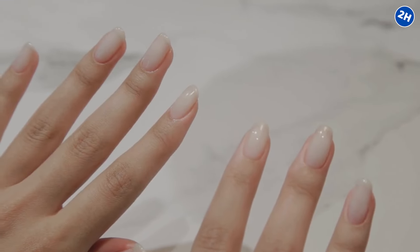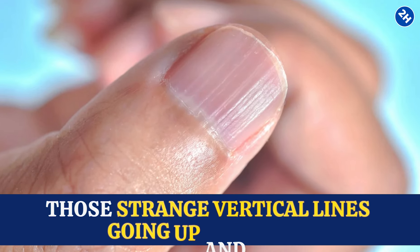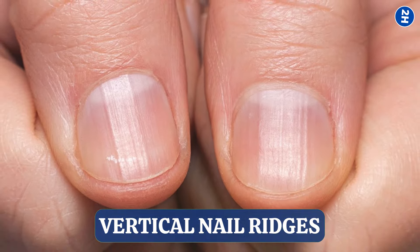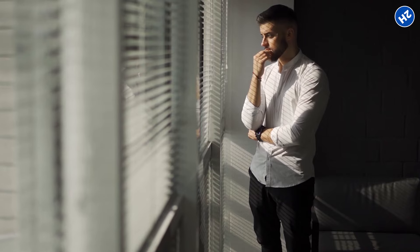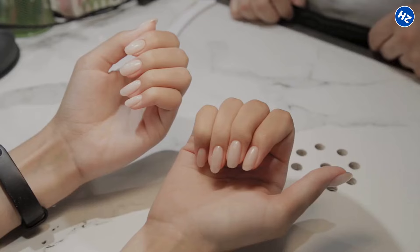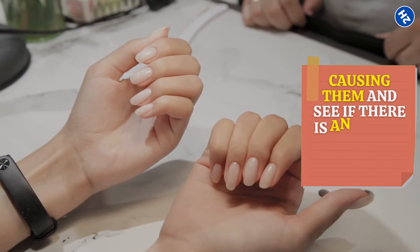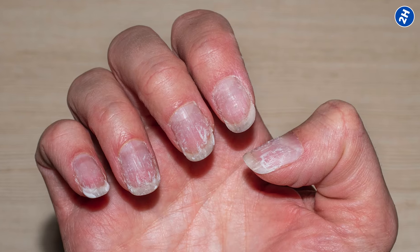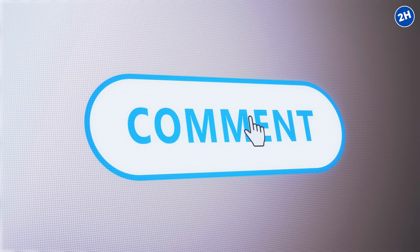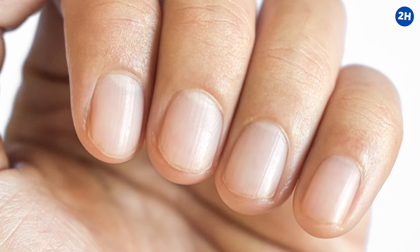Hey everyone! Have you ever looked at your nails and spotted those strange vertical lines going up and down? We call them vertical nail ridges, and let's be honest, they can be a bit concerning. They got us wondering: are these ridges a sign of some major health issue? Well don't worry — in today's video we're going to find out what's really causing them and see if there's anything we can do to get rid of them. Let us know in the comments if you ever have any wild theories about what causes ridges.